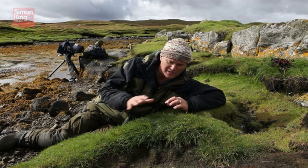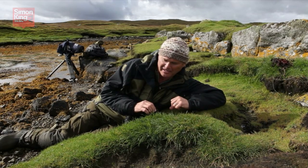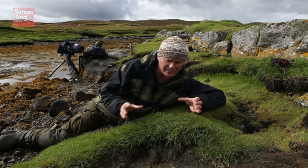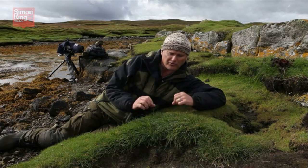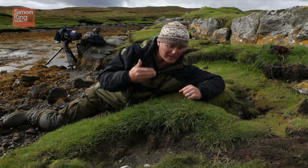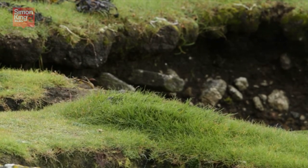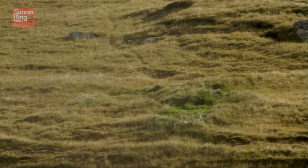Otters spraint repeatedly on the same patch of ground and over the weeks, the months, the years, you can see the profound effect on the vegetation. This lush green growth of grass, quite distinct from the vegetation all around, is a consequence of being fertilized repeatedly by the otters. Once you get your eye in, this sort of feature stands out from an enormous distance.